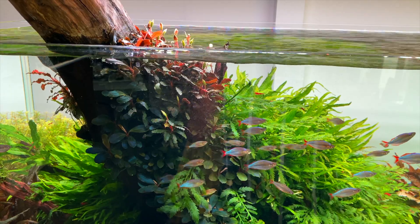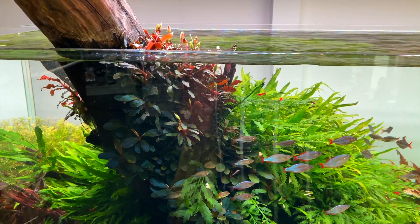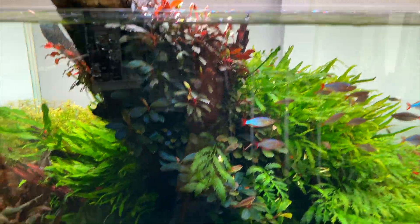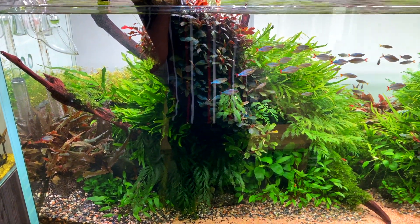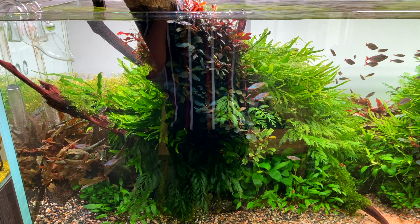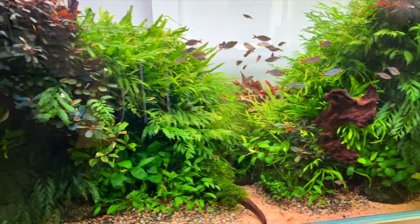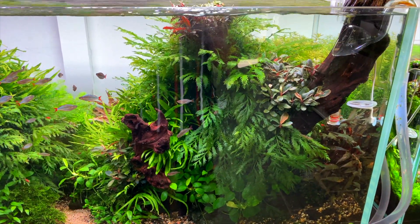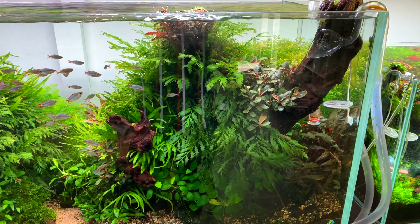I just want to show you guys a closer look at what's going on in this aquarium. You can see this beautiful phalangea looking super healthy — it's started to grow out of the water and it's even flowering too. I really like how all the epiphyte plants are growing off the hardscape. The combination of the bouces of phalangea, Bolbitis, and Java fern all complement each other really well.